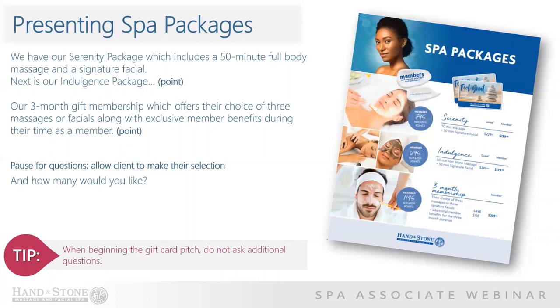The gift card presentation begins on the packages side. Spa packages combine our most popular services together for an incredible experience. After identifying the pricing column to review, begin by presenting the spa packages using this script: 'First, we have our Serenity Spa package, which includes a 50-minute full-body massage and a signature facial. Next, we have our Indulgence package. And finally, we have our three-month gift membership, which offers their choice of three massages or three facials, along with exclusive member benefits during their time as a member.' Pause and allow your client to ask questions and make their selection. Once they've selected, ask: 'And how many would you like?'